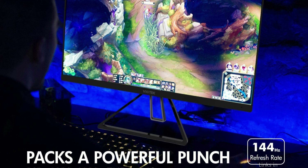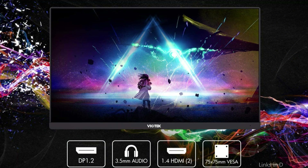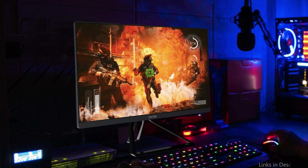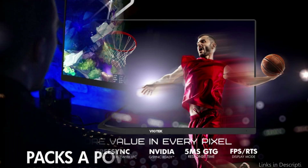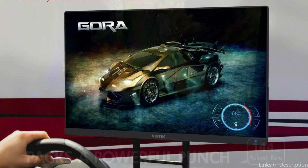The Viotek Monitor's 22-inch Full HD display is one of its notable characteristics. Thanks to the monitor's VA panel technology, the display provides clear, vibrant colors and deep blacks despite its small dimensions. This makes it an ideal choice for gamers who care about color accuracy and image quality. The Viotek Monitor also has a 144Hz refresh rate, which equates to a display speed of up to 144 frames per second, letting fast-paced action games look incredibly smooth.